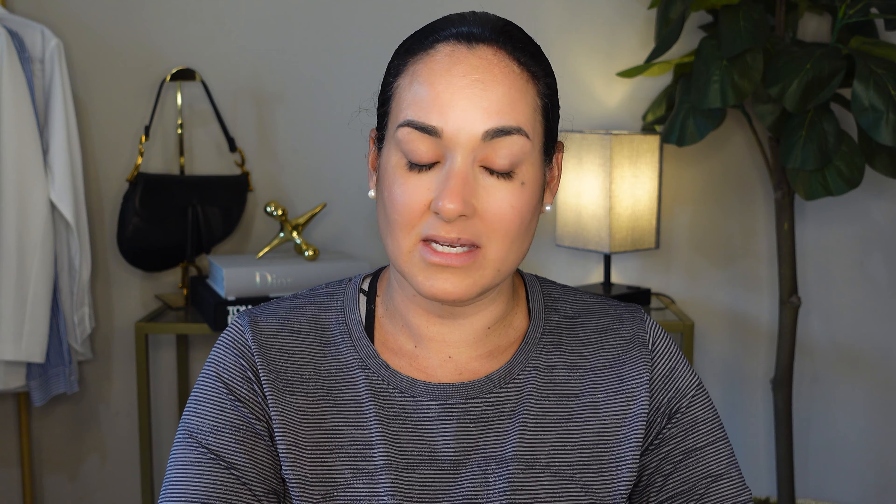I've been hearing so many good things about this next foundation that I actually ran out to Sephora and purchased it. This is Dr. Jart BB Premium Beauty Balm — it's a multi-tasker that hydrates, conceals, and protects, and it has SPF 40. I love that it's a buildable coverage with a very natural finish, so I'm going to be putting it on today and we'll see how it looks.